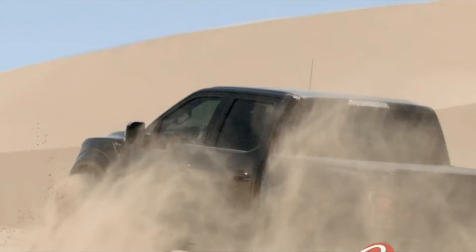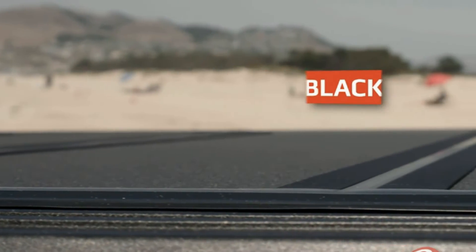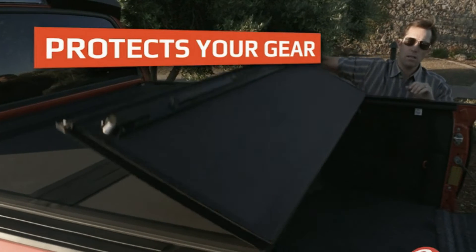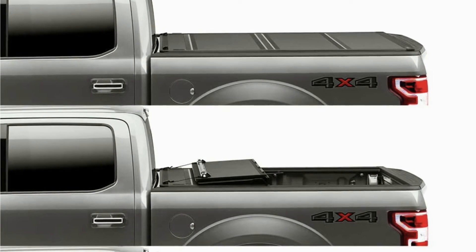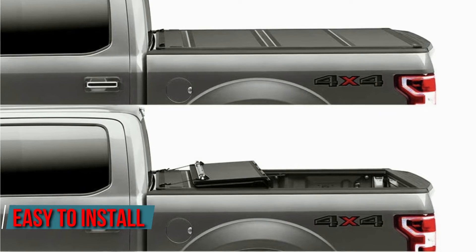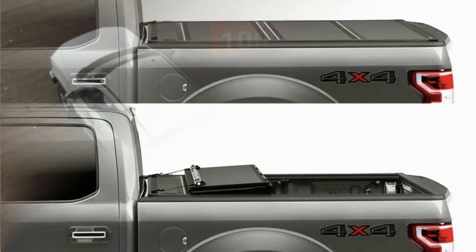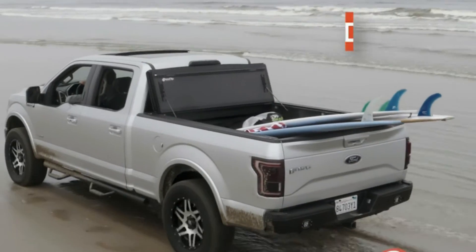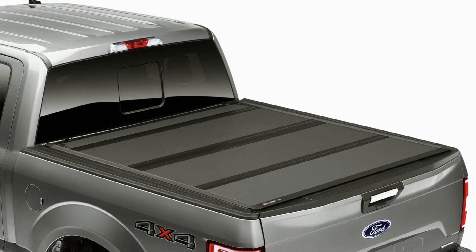The BAK Flip MX4 Truck Cover offers the best value when it comes to truck covers. Designed to fit the 2015–2018 Ford F-150 short bed, it's a hard-folding truck bed tonneau cover. It's easy to install — it can be clamped on in just a few steps without any drilling, and once it's clamped on, your truck will be protected against rain, sun, snow, wind, and dirt, in addition to theft.